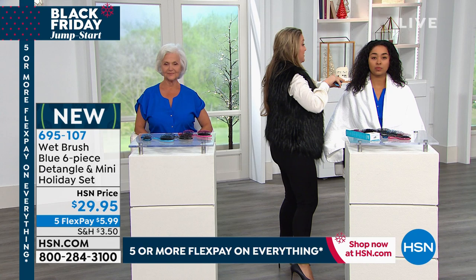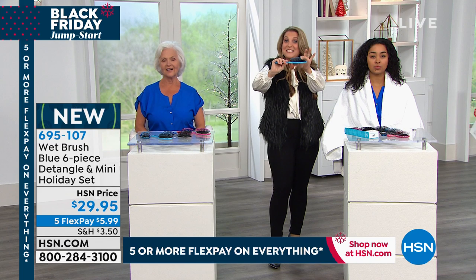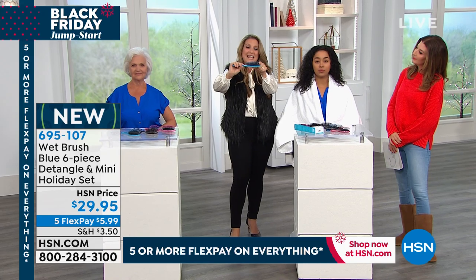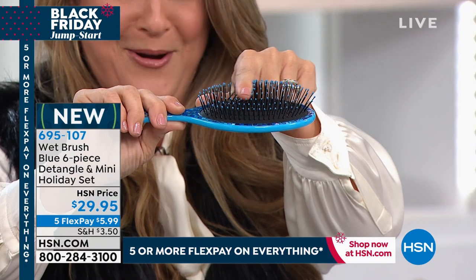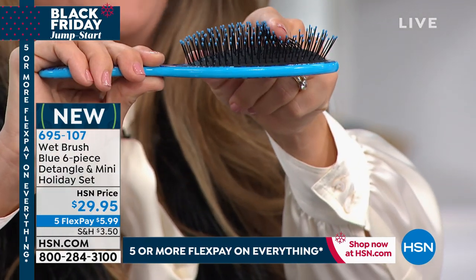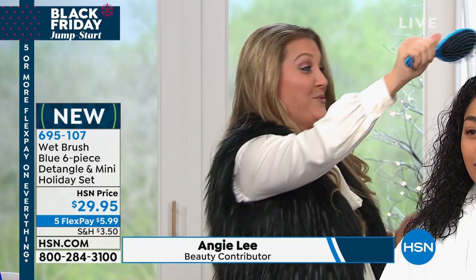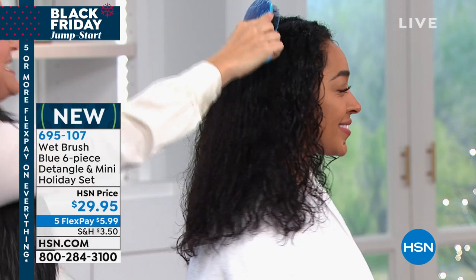The technology behind the Wet Brush that makes it so extraordinary is the patented bristle called IntelliFlex. As fingers glide through, think about your hair, your children's hair — even pets love the Wet Brush. Now watch this demonstration. Like a hot knife through butter, we are going right through these curls, right through this thickness. Kenya's hair is soaking wet — hence the towel — and it's naturally curly and super thick.